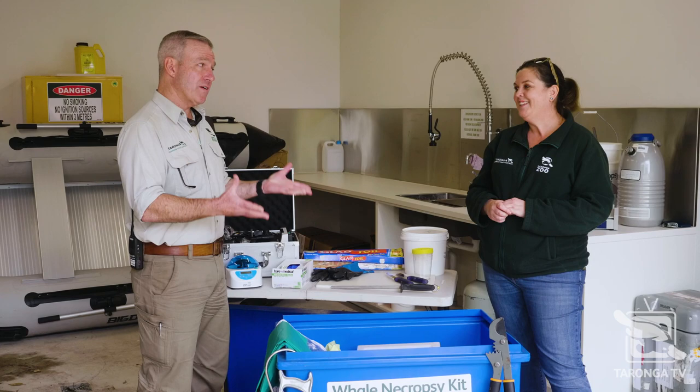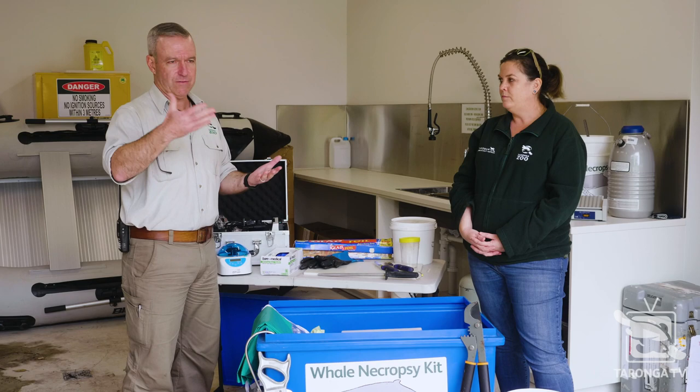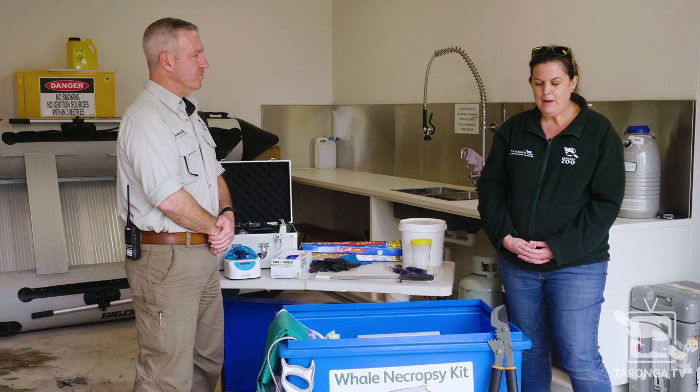What we need to do is figure out why it died or why it was sick, and that knowledge helps us look after other animals in the wild. So it's a little bit grim — we're actually looking at dead animals. But it's very interesting and really important. So what would happen if we got a call that a dead humpback whale had been found on our coast?